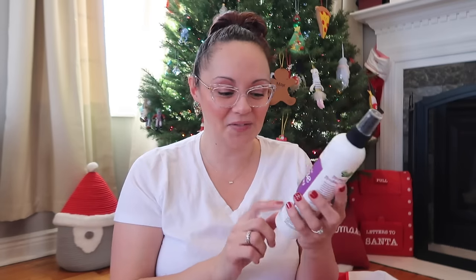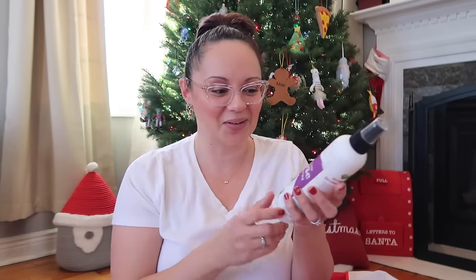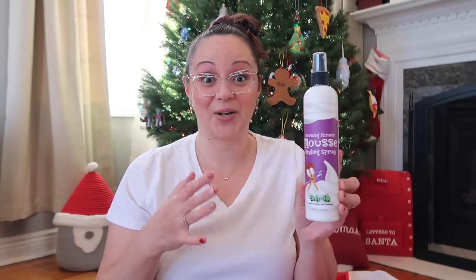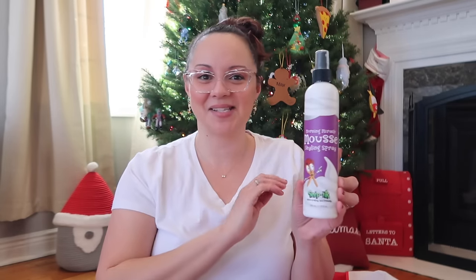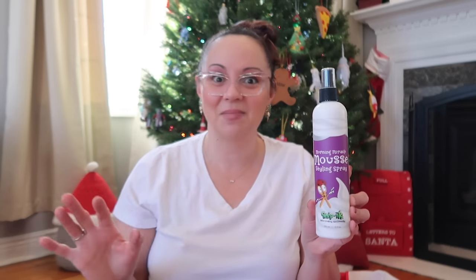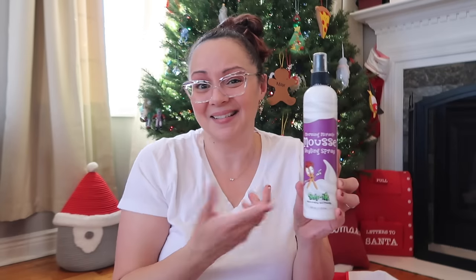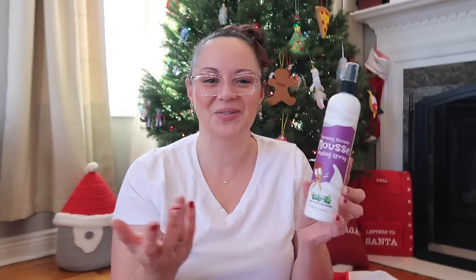I got Max some hair products — we love Snippets, where my kids usually get their haircuts. This is called Morning Miracle Mousse, a styling spray, and I even use it myself — it's that good. We use it on him every morning and he doesn't mind the spray or the smell. I like putting it in their stocking; when he sees the bottle he knows exactly what it is and loves it.